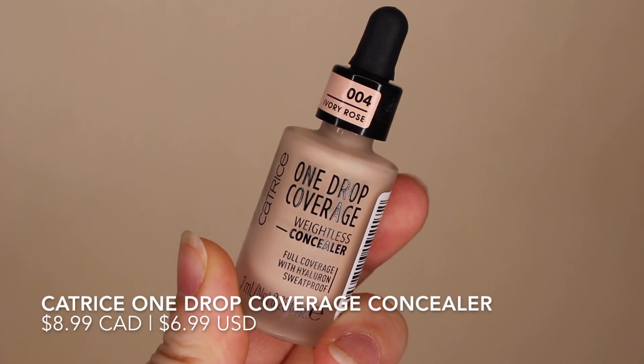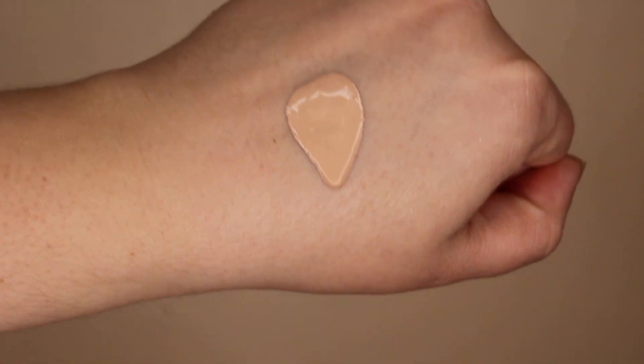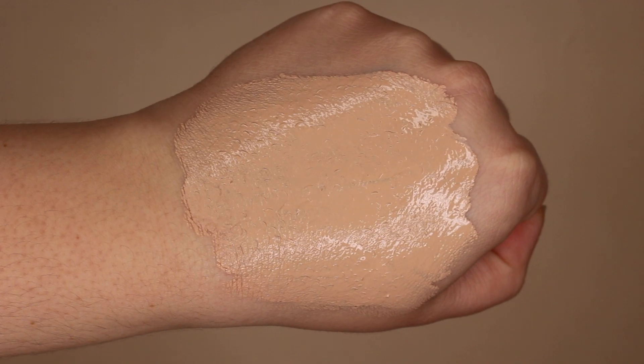Another concealer that's new to me is this one from Catrice — the One Drop Coverage Weightless Concealer. For anybody with really dry skin, you might enjoy this because the consistency is quite watery. It comes in a dropper and you only need a couple of drops in your under-eye area. I would suggest starting slow and building up to the coverage you need. It sits so beautifully underneath the eyes and also works to cover blemishes since it's so thin it won't look textured on top of any bumps. If you have oily skin, make sure you set it.